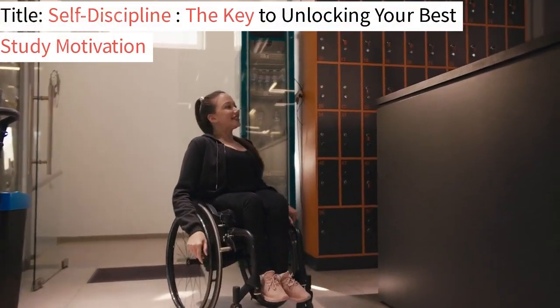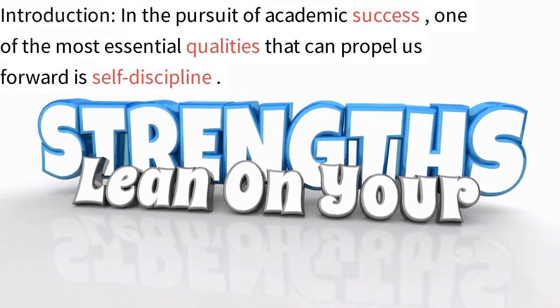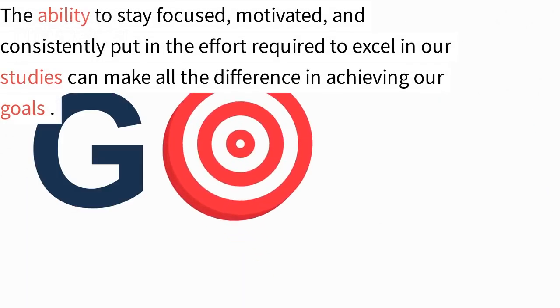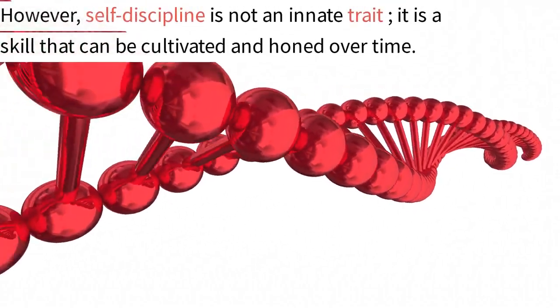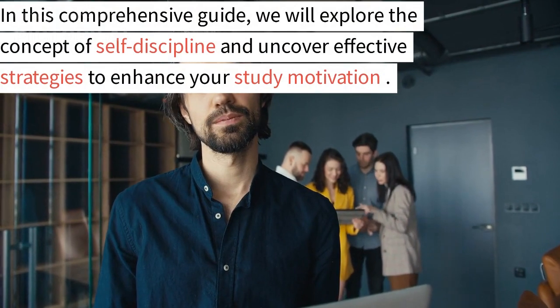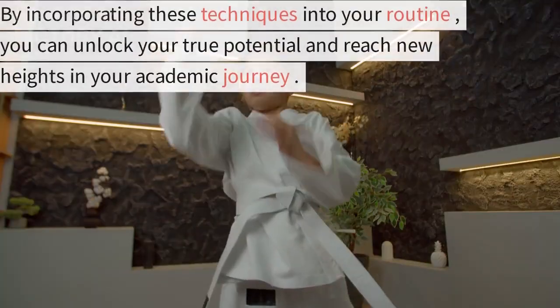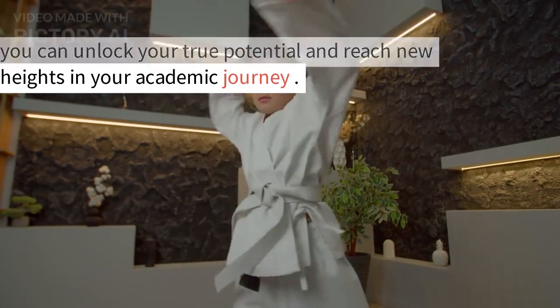Self-discipline: the key to unlocking your best study motivation. In the pursuit of academic success, one of the most essential qualities that can propel us forward is self-discipline — the ability to stay focused, motivated, and consistently put in the effort required to excel in our studies. Self-discipline is not an innate trait; it is a skill that can be cultivated and honed over time. In this comprehensive guide, we will explore the concept of self-discipline and uncover effective strategies to enhance your study motivation.